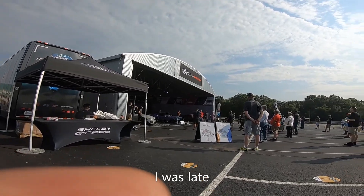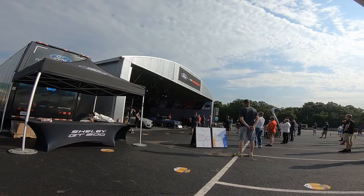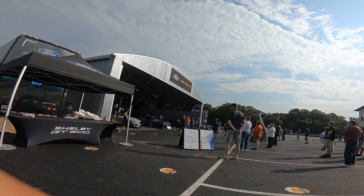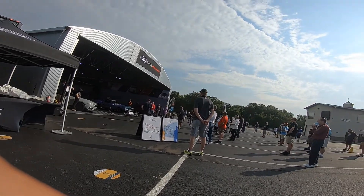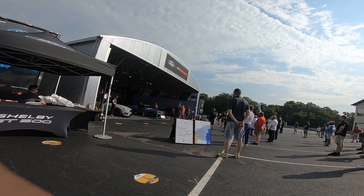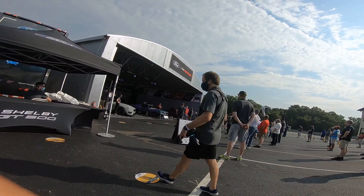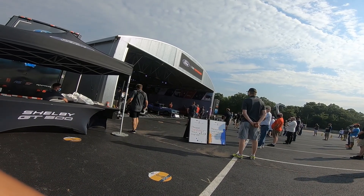This is Prana. Basically since the 2012 Boss 302, for us who enjoy our jobs and love what we do, we're blessed to be able to work on programs — because we're geeks, right, we're geeks like you guys. To be able to share that with people who are like us, from an enthusiast standpoint, really is the best part of our day.